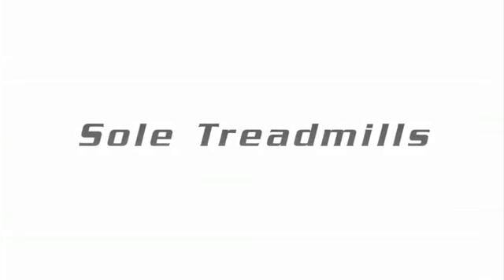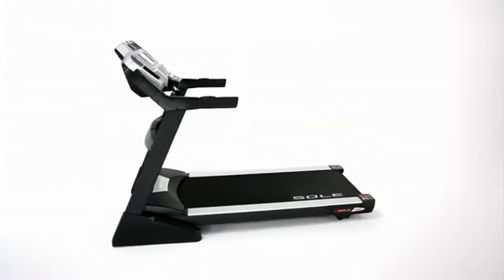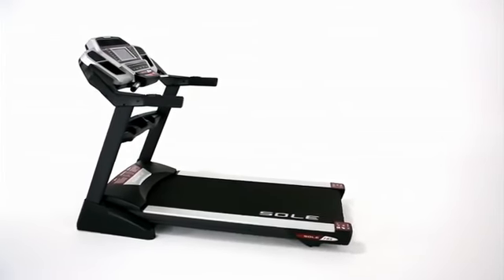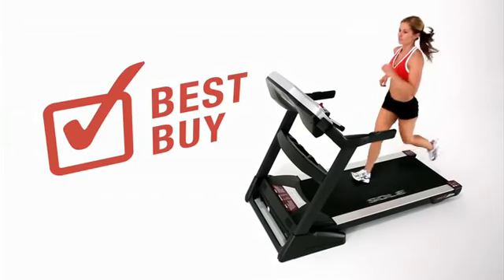At Soul Fitness, our philosophy is that the quality of the equipment affects the quality of the workout, so our engineers constantly improve on timeless design to provide a treadmill line that was twice awarded a Best Buy by a leading consumer magazine.